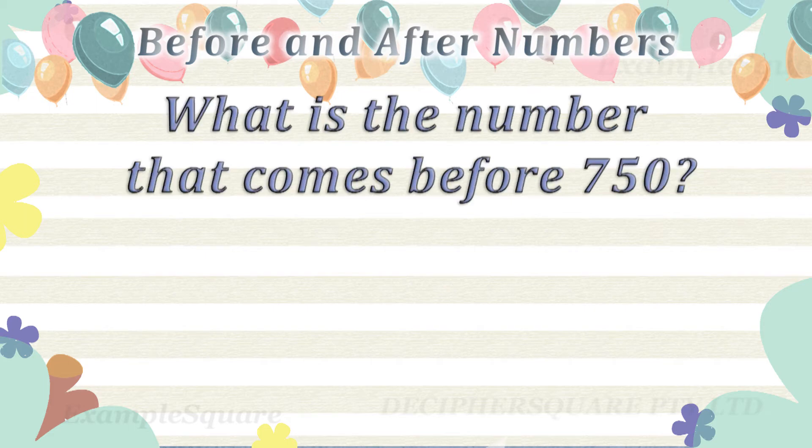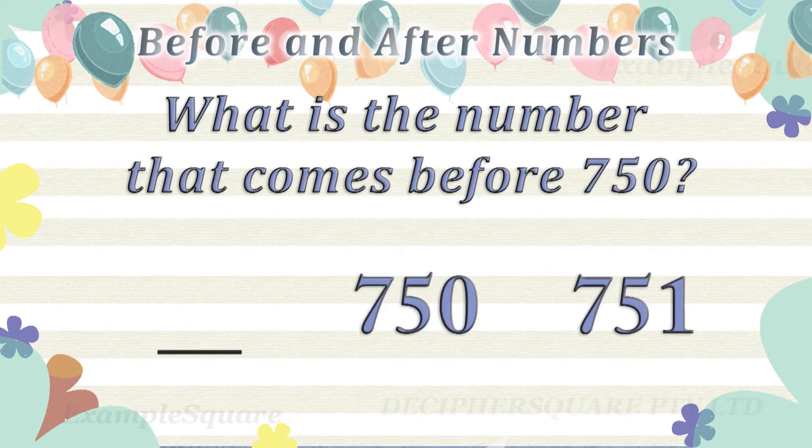What is the number that comes before 750? 749 comes before 750.